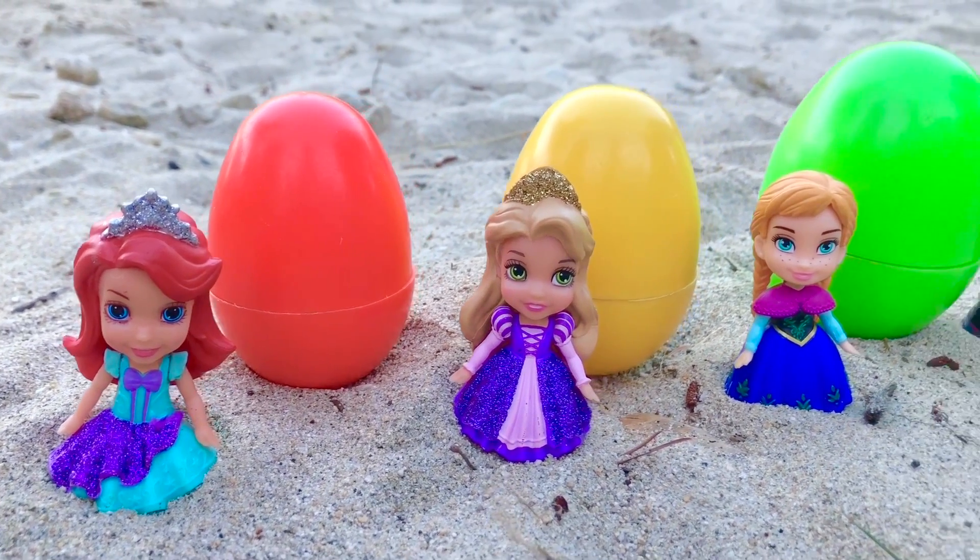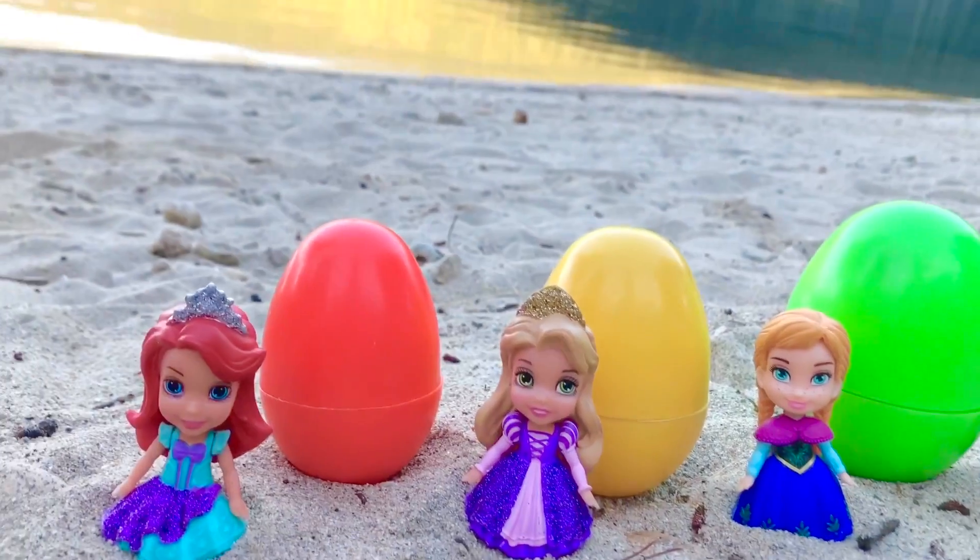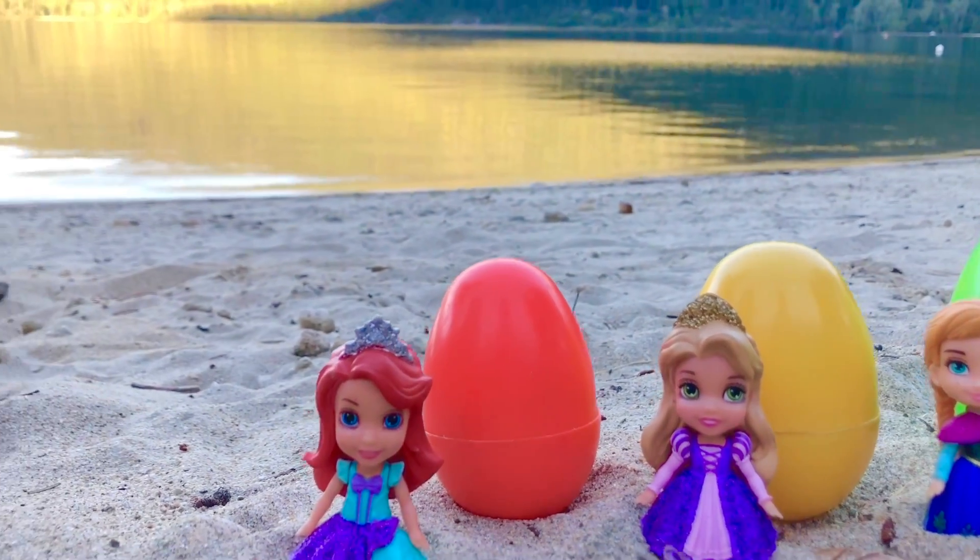Hello and welcome to Tiny Treasures. Today we are on the beach with the Disney princesses, with the beautiful lake in the background.